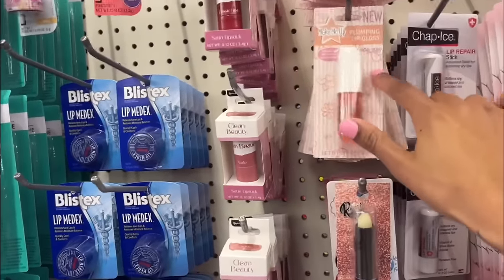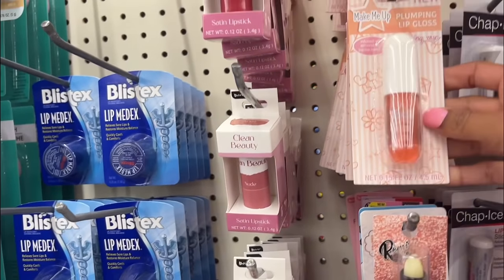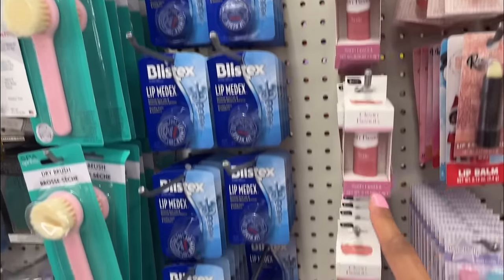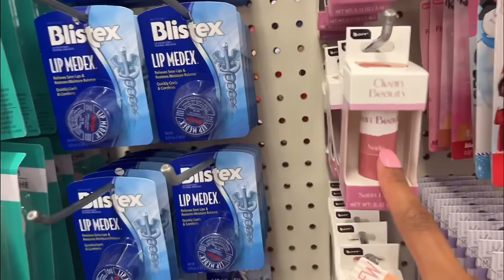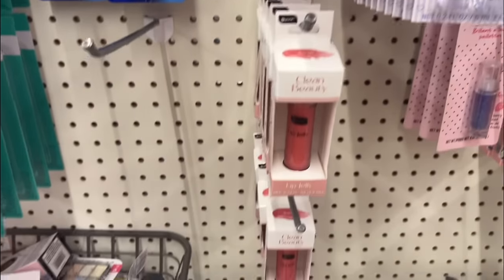I came across this little lip plumping gloss — we might grab one of these and try it. And then I came across the Be Pure brand — they have nude lipsticks, a red one, and these little lip jellies. I think I might try one of those. They have some new blushes from Be Pure that look pretty interesting — an orange shade and a pink shade, just peachy and poppy pink. I might try one of these. You guys already know I'm gonna give you a haul, so stay tuned for that.